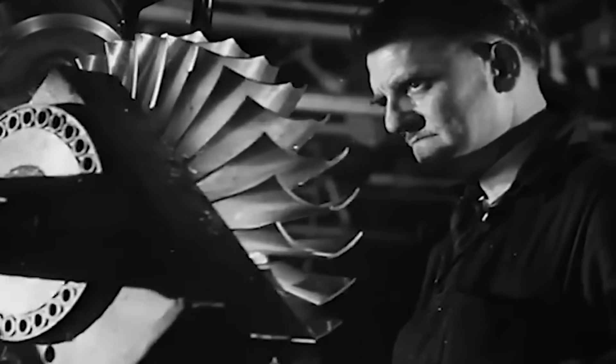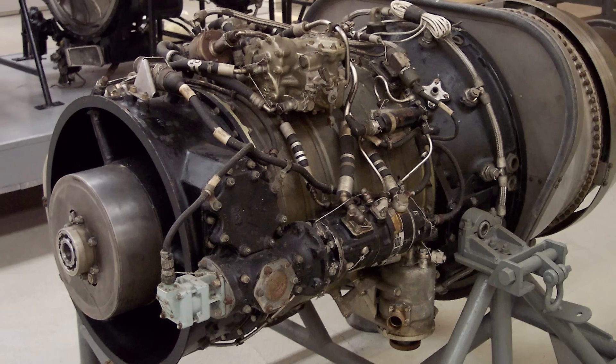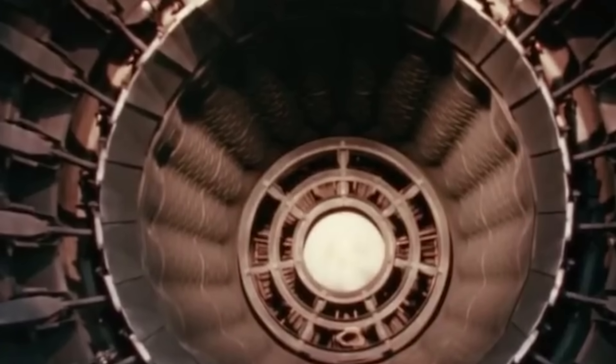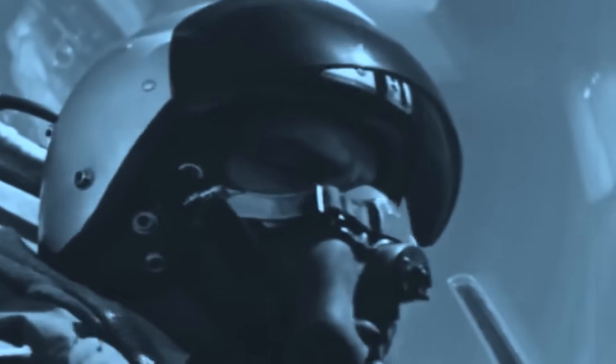Originally, the Midge was to feature the Bristol VE-22 Saturn turbojets, capable of 3,800 pounds of force of thrust, but the Saturn's cancellation led Petter to choose the Armstrong Sedley Viper 101 instead. The Viper was less than half as powerful as the Saturn, achieving a mere 1,640 pounds of force of thrust. Nevertheless, when the Midge took to the skies for the first time in August 1954, it was still able to reach supersonic speeds when diving, as well as demonstrating excellent agility.